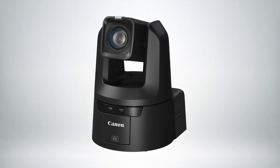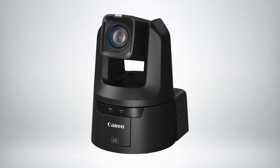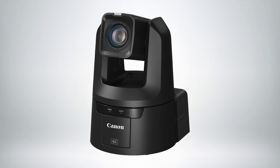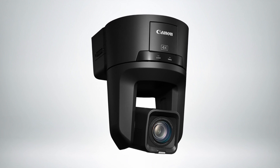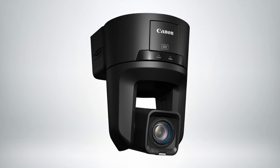Canon has expanded its lineup of pan-tilt zoom cameras with the CR-N700, a PTZ camera aimed at the needs of professional broadcasters, studios, and live production. It features a 1 inch type CMOS sensor for 4K 60p 10-bit 4:2:2 imagery with a 15x optical zoom lens that can be extended to 30x when shooting in HD.